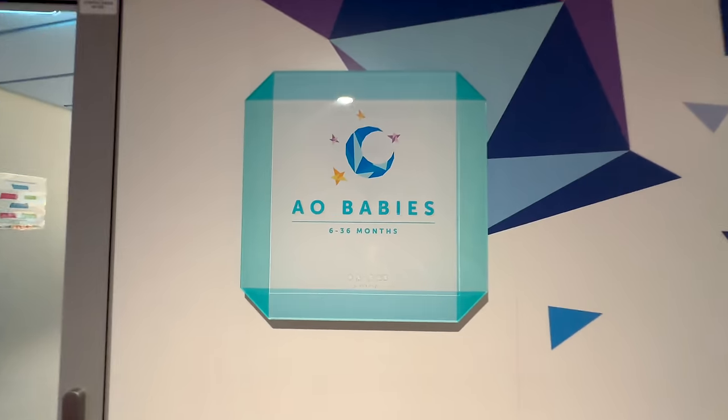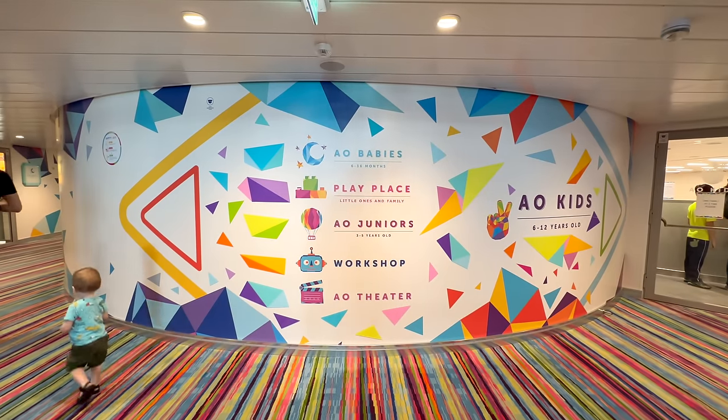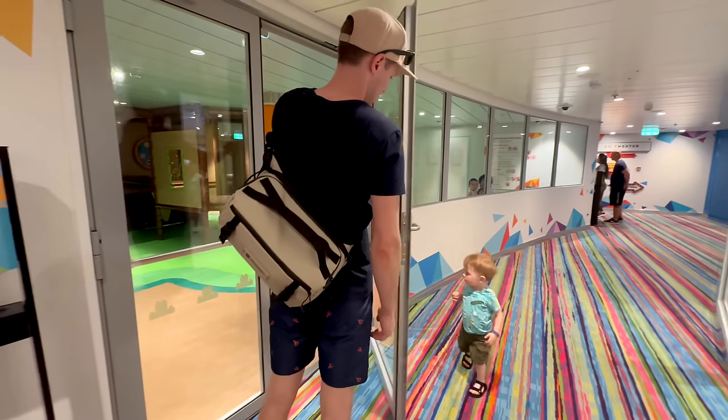Our specific ship also had child care and babysitting services, which is huge if you have a young kid. For ages six to 36 months, you could do paid child care — they'd put them down for a nap like proper daycare — and there were also daytime kid services for older kids. You may or may not want to use child care on your cruise, but at least you have the option if you want a few hours to do adult activities or spend time with older kids.